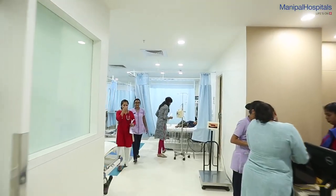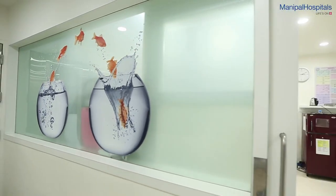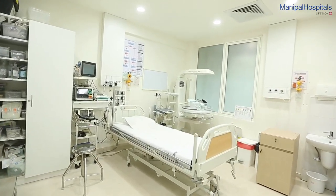We have about seven beds here. Six are outside and there is one inside the resuscitation room, which means the sick child is taken into the main area — the resuscitation room — and is stabilized there.